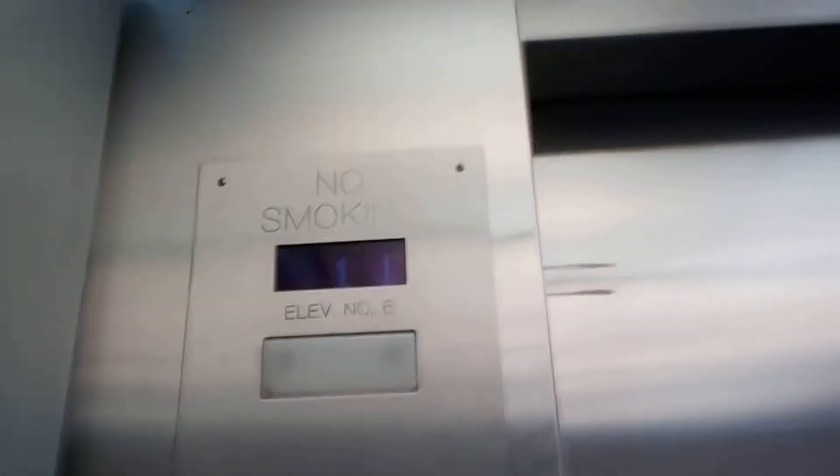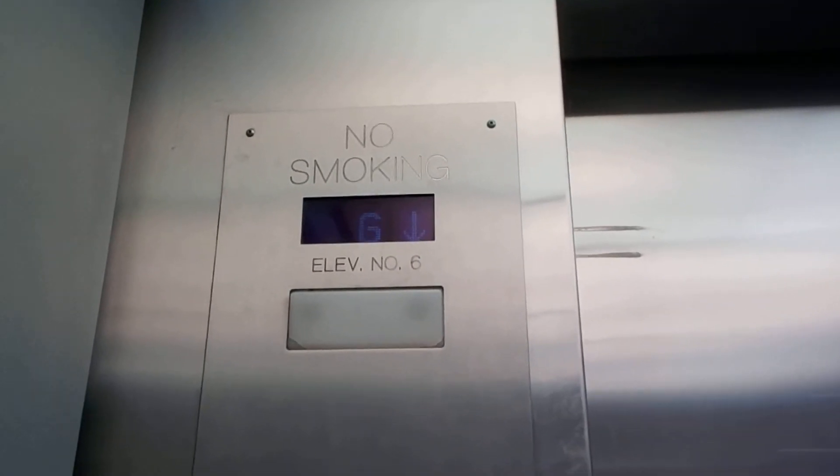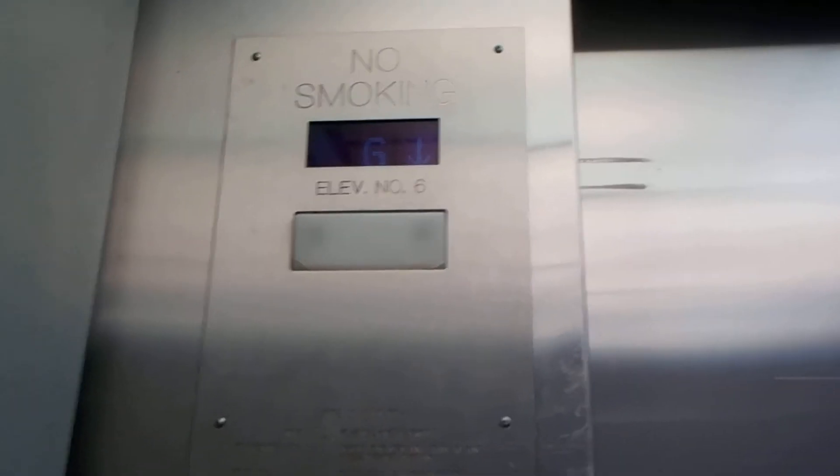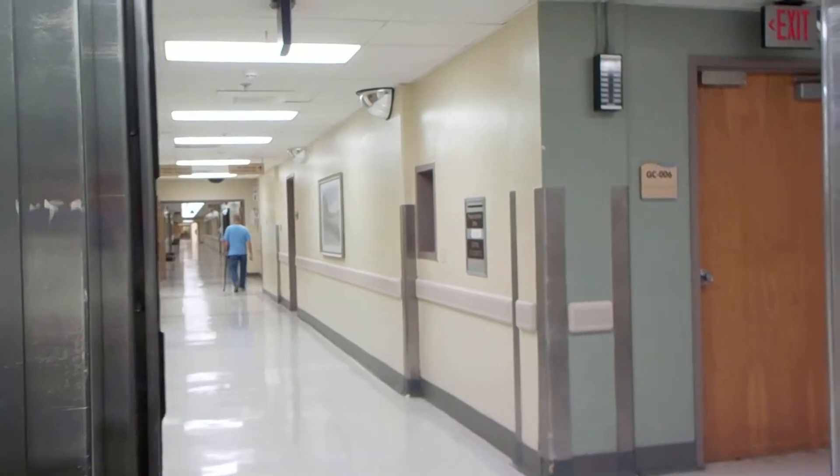I'll just want to watch, please. And I think we were on G. Yep. Going up. Are you going up? We'll go one more trip.